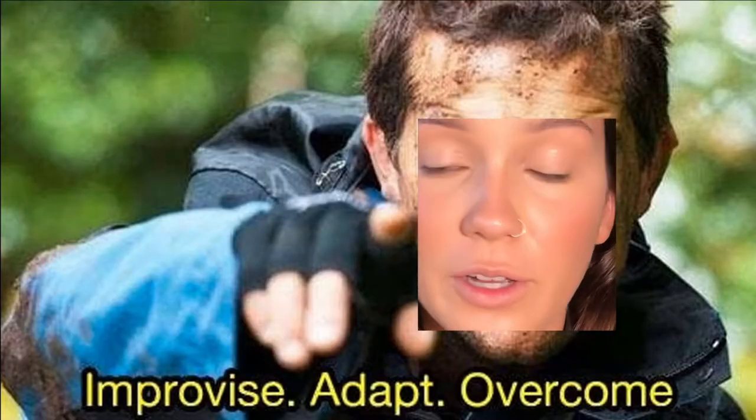Welcome back to my channel. Fall is officially upon us, and as sad and unwelcome as it may be, we have to accept the reality and adapt — as Bear Grylls would say, improvise, adapt, overcome. I'm doing two fall looks today: one daytime and one nighttime look, so you can wear them or just watch me do them.